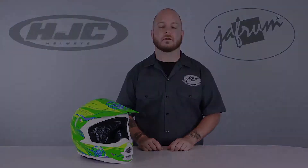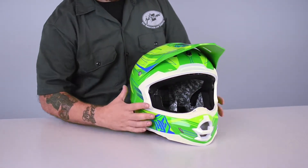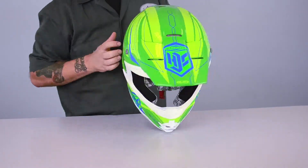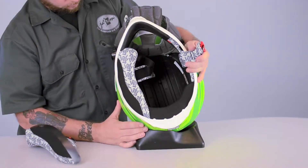The FGX has true pass-through ventilation, which isn't as common as you might think in helmets within this price point. There's a total of 6 intakes, including the main chin vent, 2 additional chin bar vents, 2 eyebrow vents, and 1 top vent, plus 3 exhaust vents to extract that hot, humid air. What makes the ventilation pass-through is this channeling in the dual density EPS.